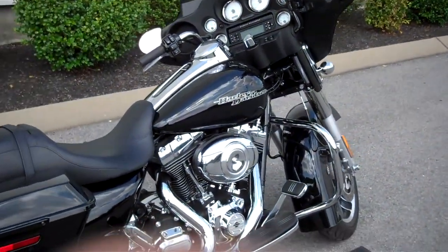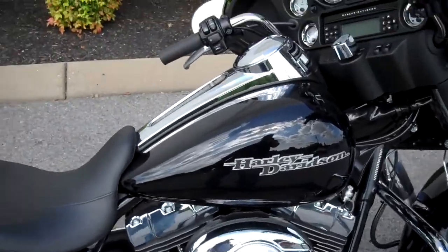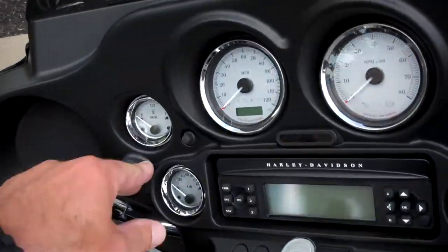Hey everyone, this is Greg, your internet sales guy down at the Murfreesboro location of Bumpus' fine family dealerships. What we have here is a 2012 Black Street Glide — the motorcycle only has 734 miles on it.